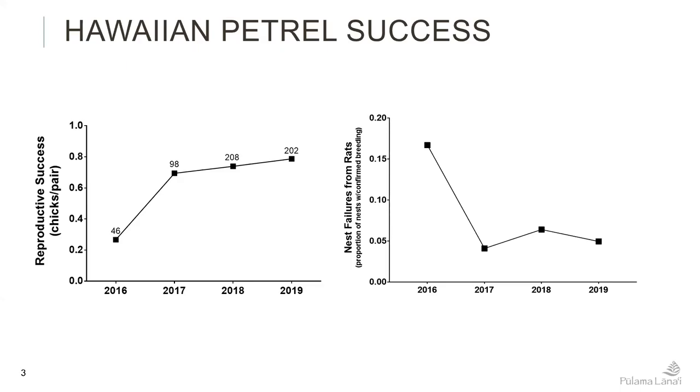If you narrow in on the failures we can attribute to rats — largely from nest monitoring cameras where we can see rats on camera, or get confirmation of a depredated egg or chick characteristic of rat depredation — we have seen those go down corresponding to our increasing levels of rodent control. We just have one slide about CO2 and one slide about ALPs. I'm going to throw it over to Christina.